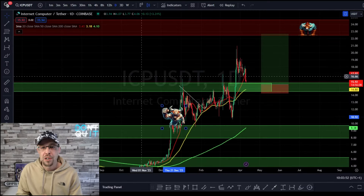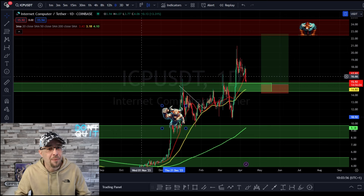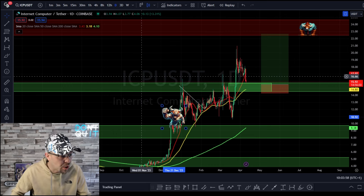In this video, we're going to talk about risk management, buy orders, sell orders, and exhaustion when the market's overheated — and more importantly, having patience in the market.